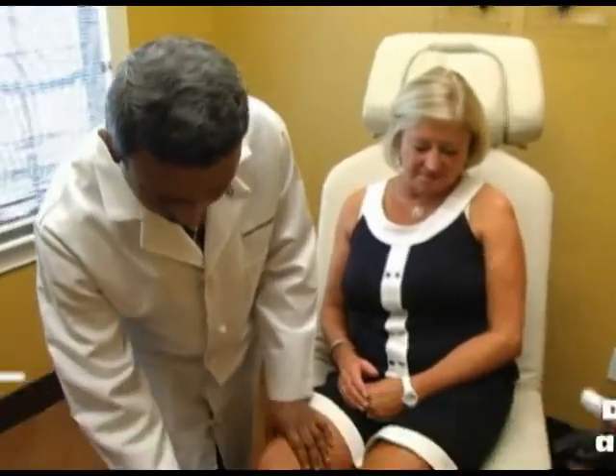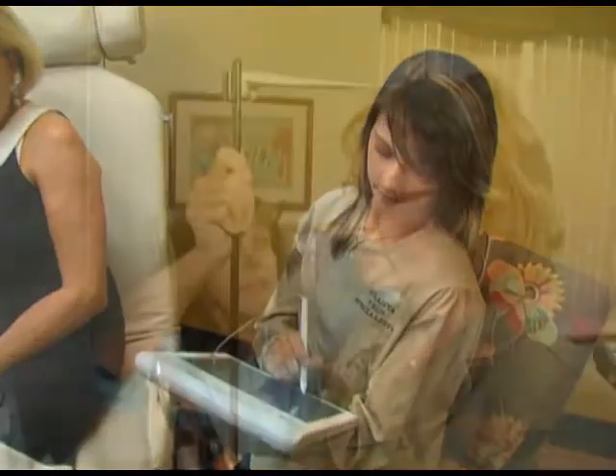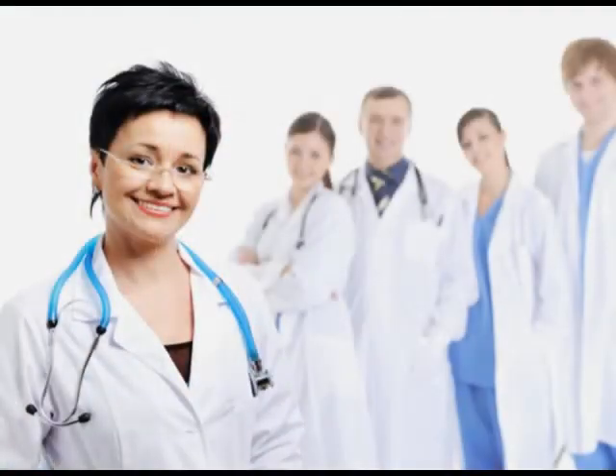Since then, they've led the industry with innovations that have helped physicians throughout North America save time, see more patients with the time they save, and grow their practice as a result.